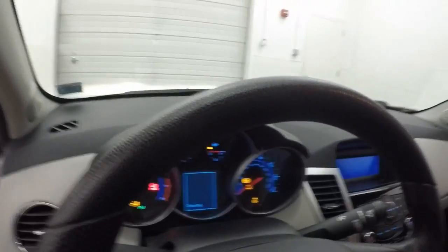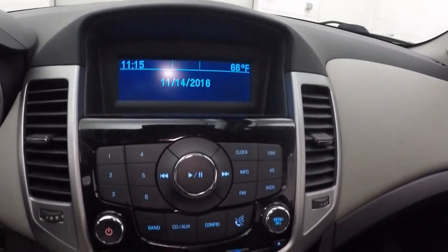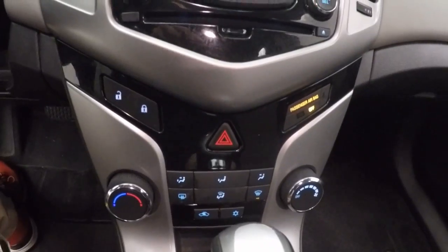Bluetooth and stereo controls on the steering wheel. This car does not have cruise control. Nice stereo controls, climate controls. This is OnStar capable.